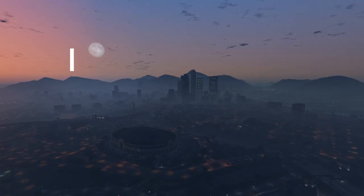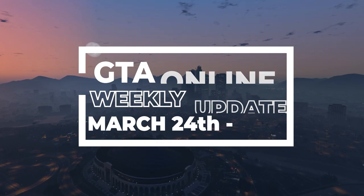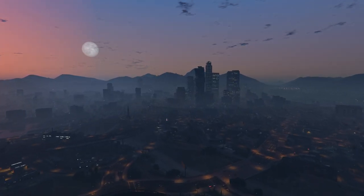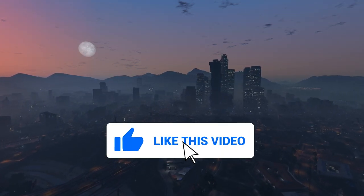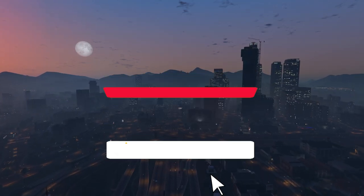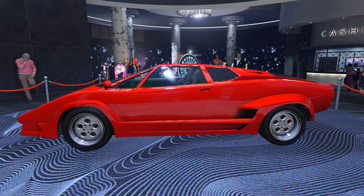Welcome back. In this video we're going to go over GTA 5 Online's weekly update running from March 24th to March 31st. This video is going to cover the weekly bonuses and the podium vehicle and all that. If you don't mind, before we get started, drop a like on the video and consider subscribing for more GTA 5 videos like this.